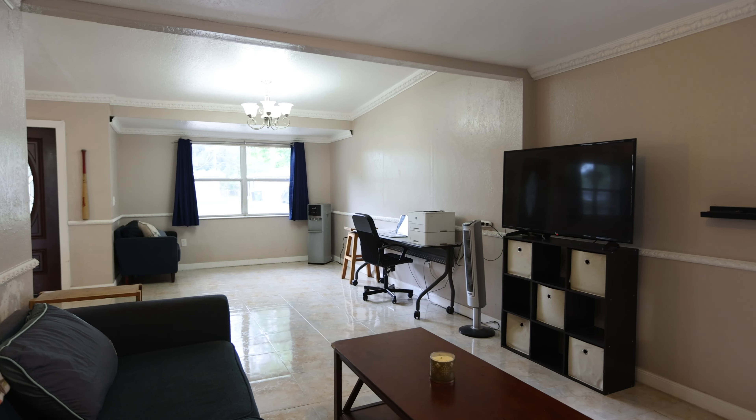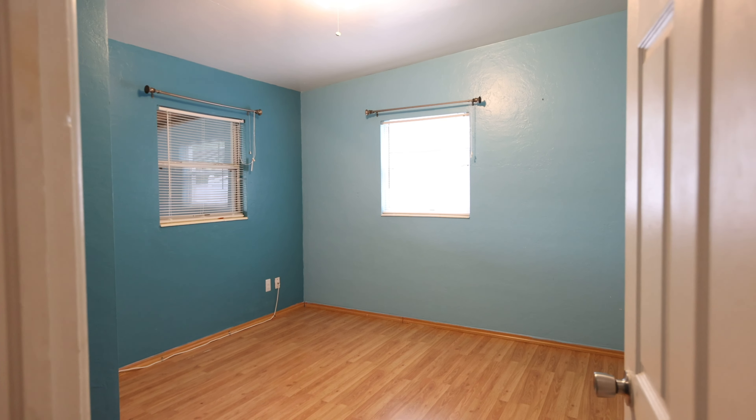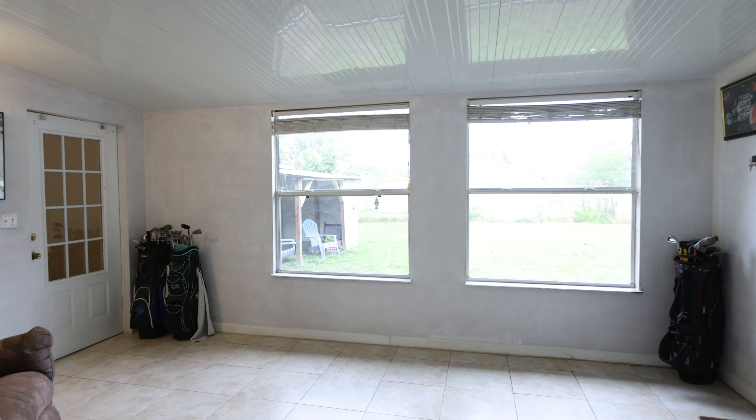The roof was replaced in 2018, the AC was replaced last year, plumbing and electrical have been updated, and it has a beautiful kitchen. Come on in and check it out.